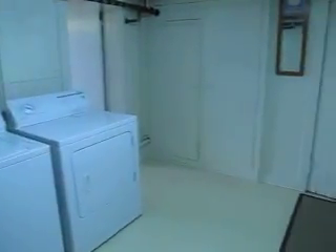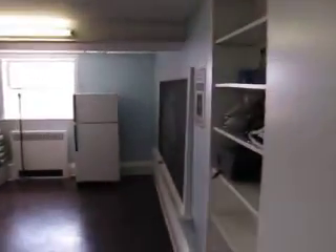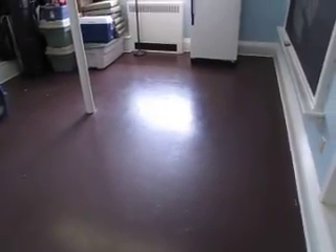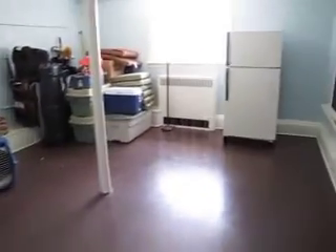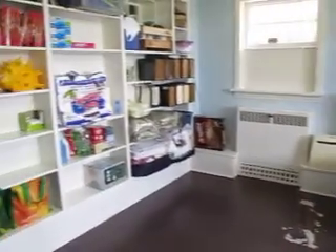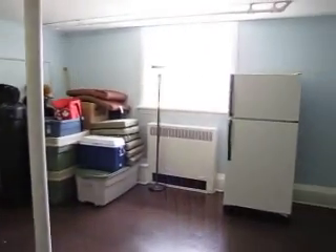Going further down there's a nice bright laundry room with lots of storage all around. Then there's another area that's partially finished — drywalled ceilings and walls with a painted concrete floor. You could easily lay a laminate floor and have another bedroom, a workshop, or another living room if needed. There are lots of built-in shelves and really nice large windows. It's very bright down here and you could do any number of things with this room.